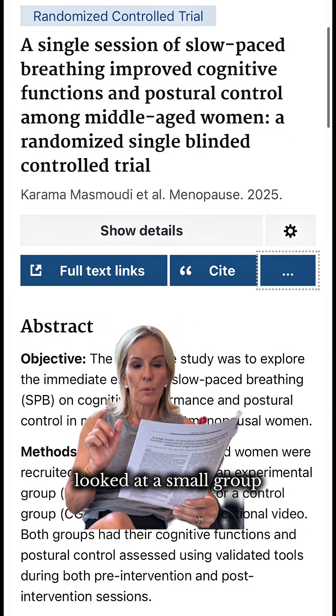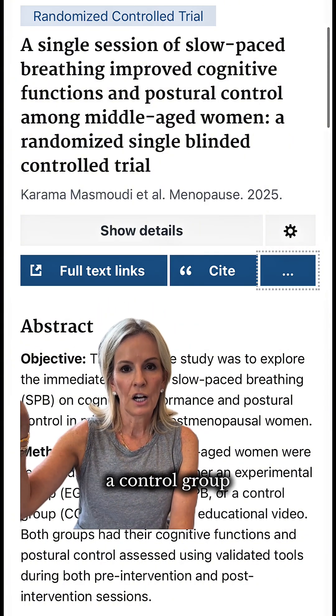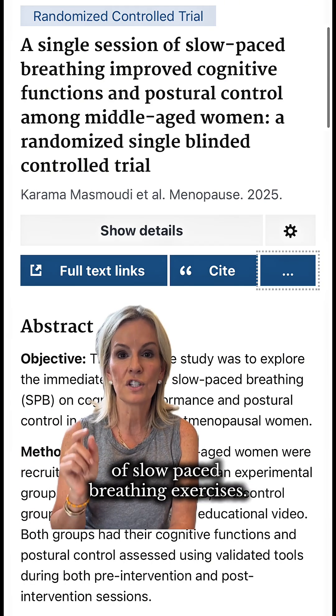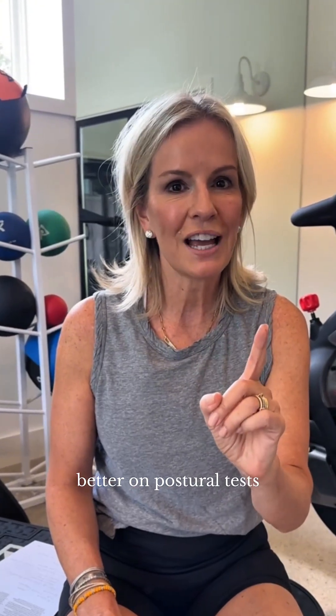This study looked at a small group of 34 women, divided them into two groups — a control group and an experimental group that did 15 minutes of slow-paced breathing exercises — and then tested them with cognitive tests and postural tests. They found that after just 15 minutes of these breathing exercises, the experimental group performed better on postural tests and better on cognitive testing.